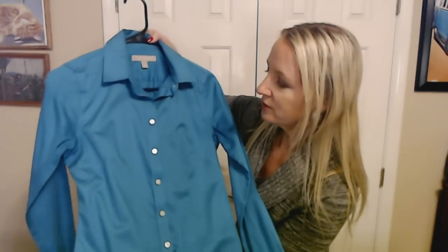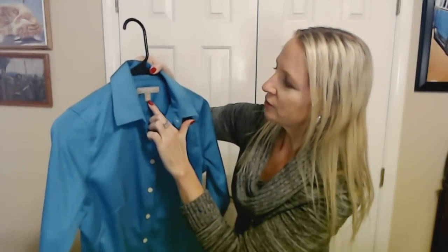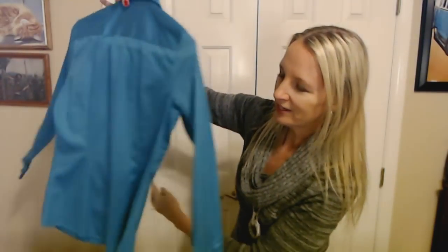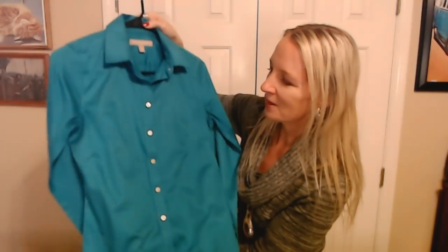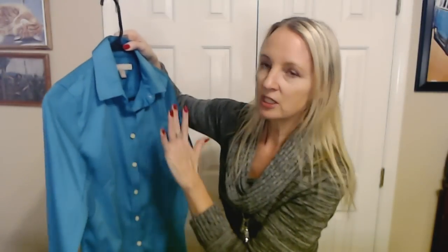We also have this teal blue button-down top. This one also has little plastic buttons that are like Mother of Pearl. It's from Banana Republic and it's really nice — it has sort of a sheen, a kind of shine to it. I really like it. So this is another button-down shirt, and as I mentioned, I'm sticking to just solid colors that you could easily match with other things.